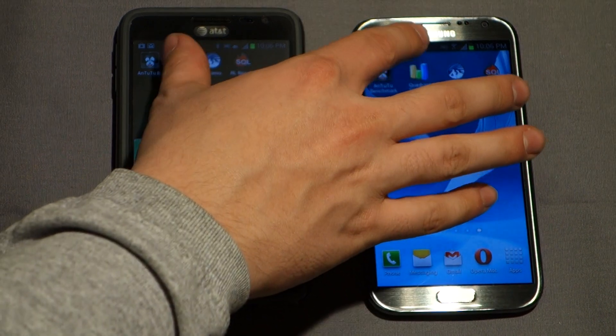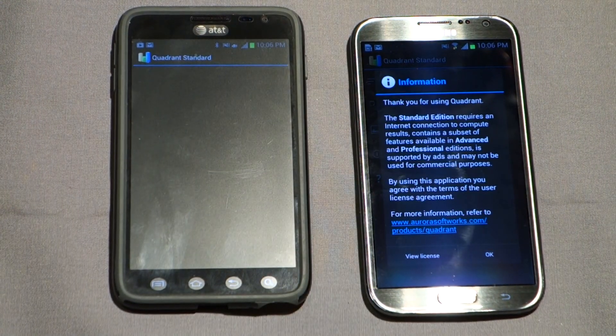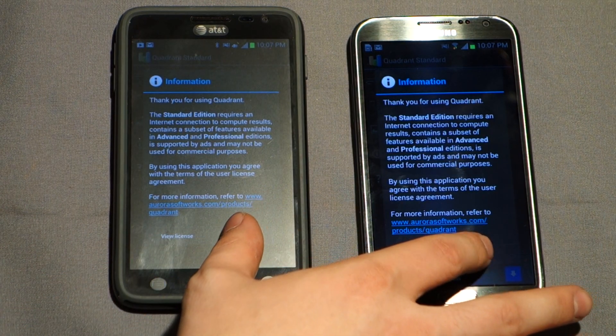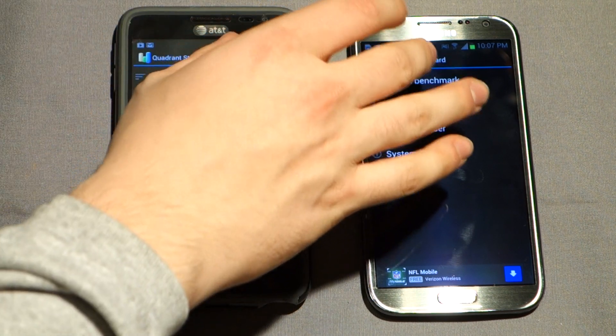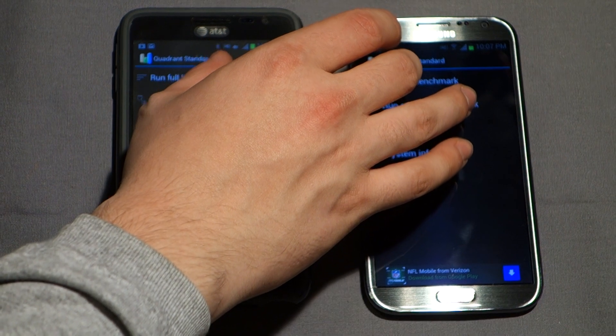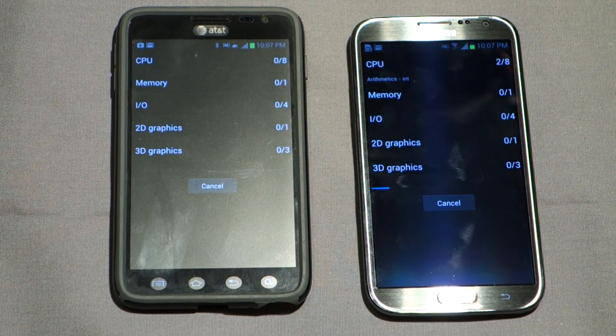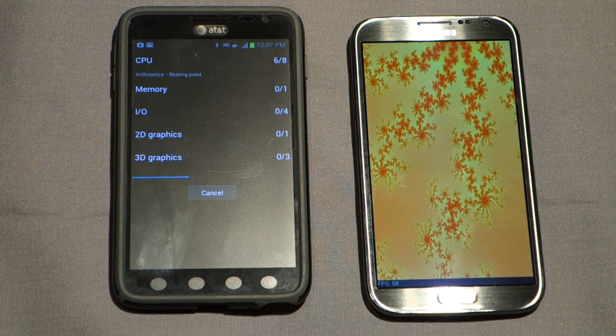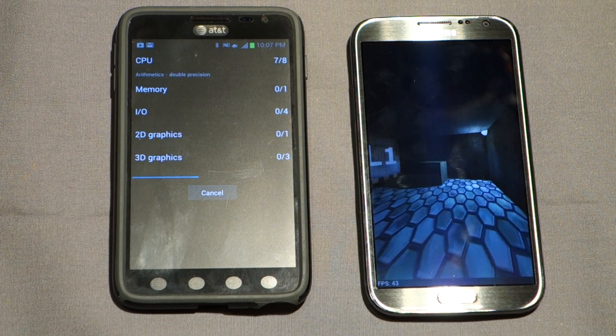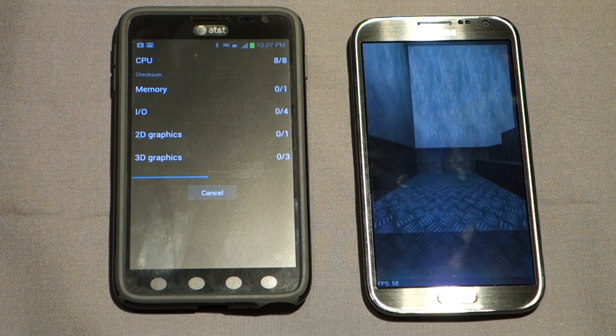Now we'll go into Quadrant Standard. We have to accept some more license terms — that's fine. I think I'm going to break this into two parts and run the other two benchmarks in a separate Part 2 video, since this is going to be getting a little long. We're going to be pushing about 10 minutes already after Quadrant is done. Let's start both at the same time.